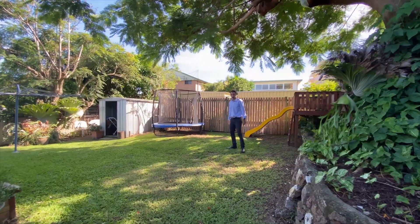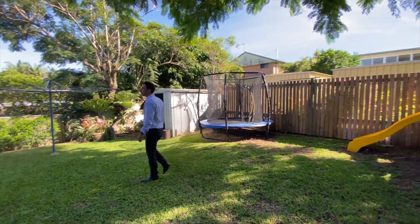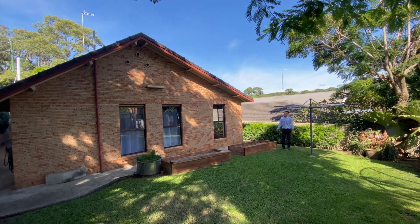You are on a medium density block, so it is duplex zoned — if you wanted to do something like that. There's a storage shed in the rear, and a nice little veggie garden by the owners, which will stay.